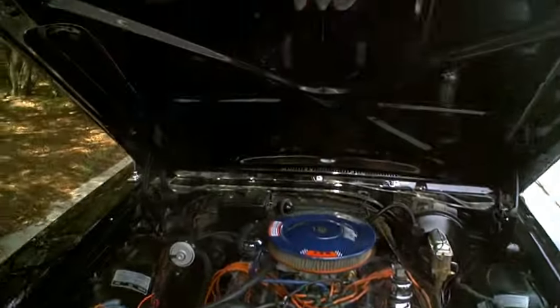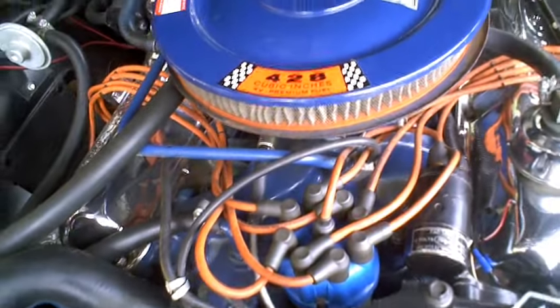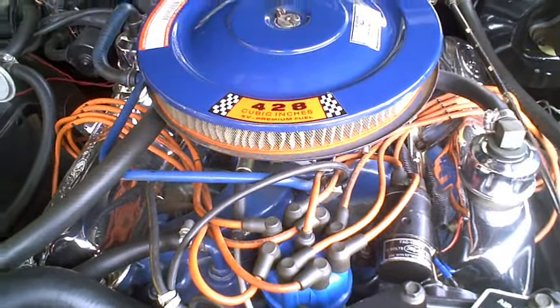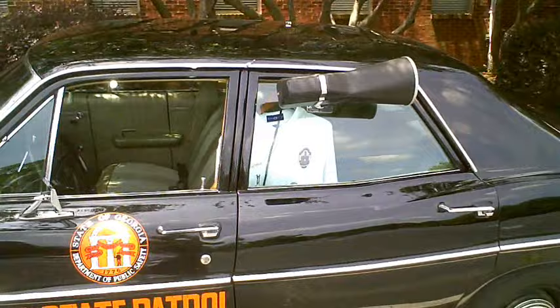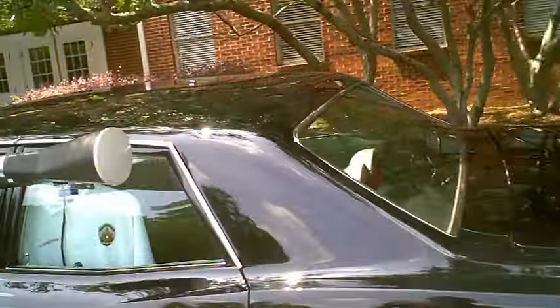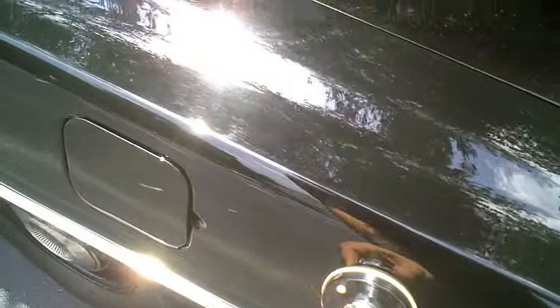Original 1968 police interceptor Ford with a 428 cubic inch engine — Georgia State Patrol. I just got a siren in the back. I don't know what this is. I guess where the antenna goes.